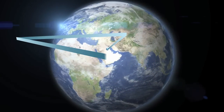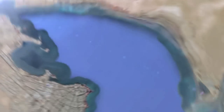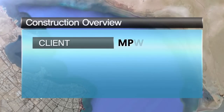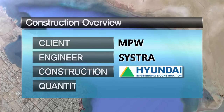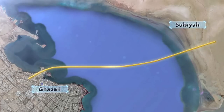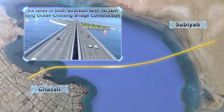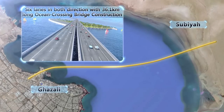This is the construction overview of Sheikh Al Ahmed Al Sabah Causeway project in Kuwait. This project was awarded by the Ministry of Public Works of Kuwait Government (MPW), designed by Sistra Design, and will be constructed by Hyundai ENC. The project links the Ghazali area in Kuwait City to Subiya New Town by 6 lanes in both directions, 36.1 km long, making it the extra-large longest ocean crossing bridge in the world.